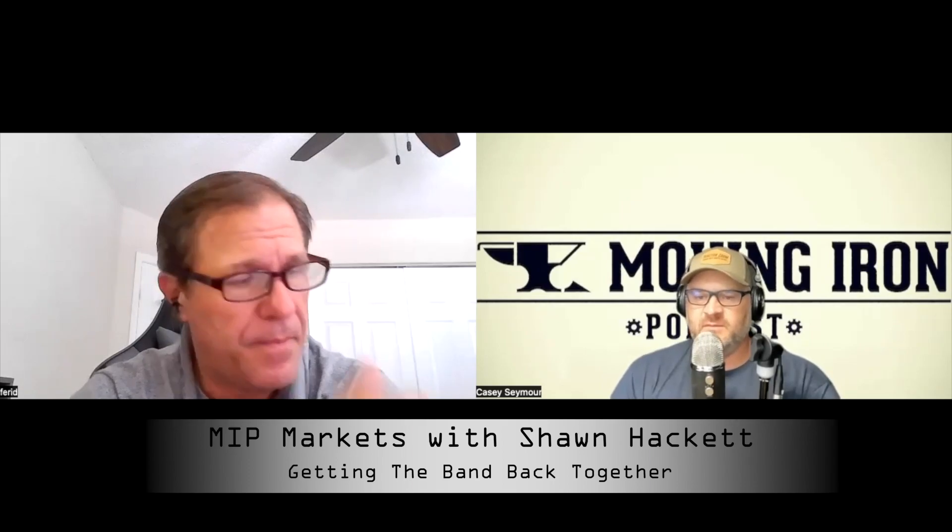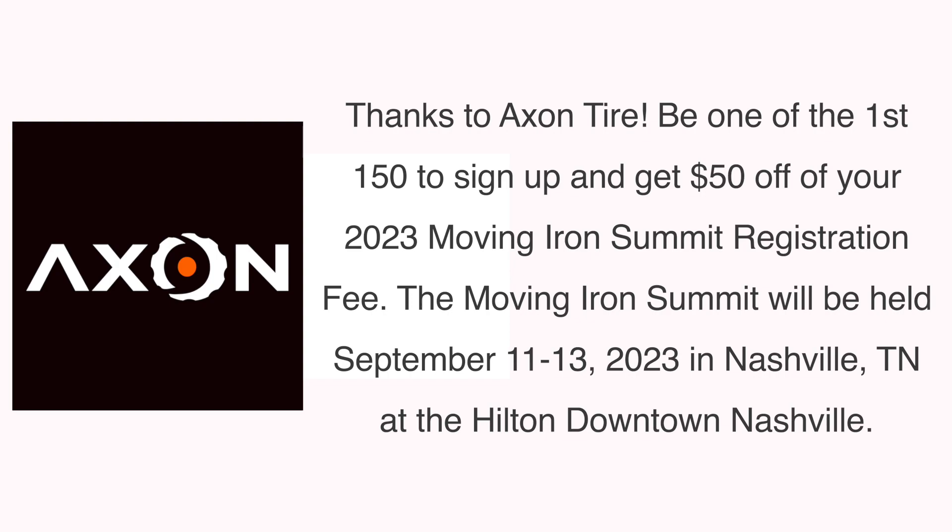All right Sean, good stuff as usual. Folks want to reach out and get more information about what's happening in the world of Hackett Financial — the best way is to go to their website at HackettAdvisors.com, their Twitter page at Feridex — F-E-R-I-D-E-X 11 — or check their LinkedIn page. They post interviews covering weather cycles, price forecasting, and their foundational objective approach using statistics, correlations, and cycles. I'm Casey Seymour with Moving Iron Podcast. Check me out on Facebook, Twitter, and Instagram at Moving Iron LLC. Go to LinkedIn at Moving Iron Podcast and check out the video version on the Moving Iron Podcast YouTube channel.